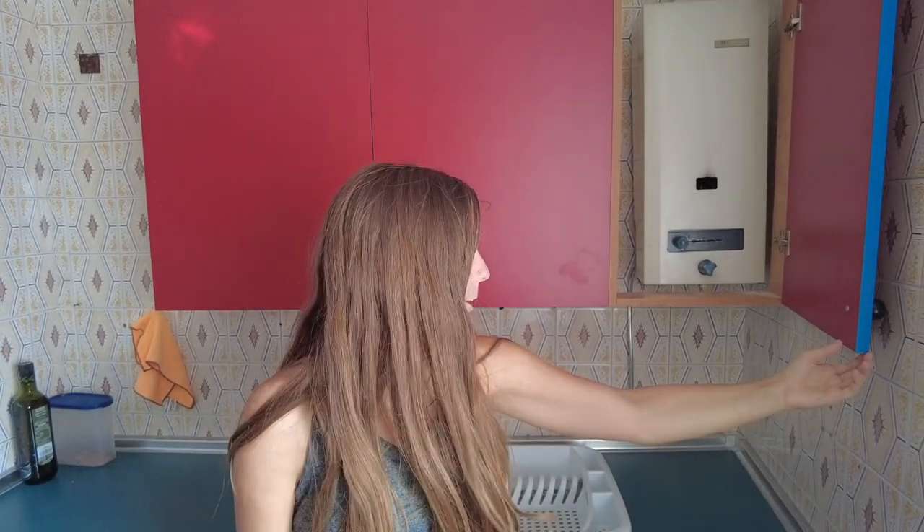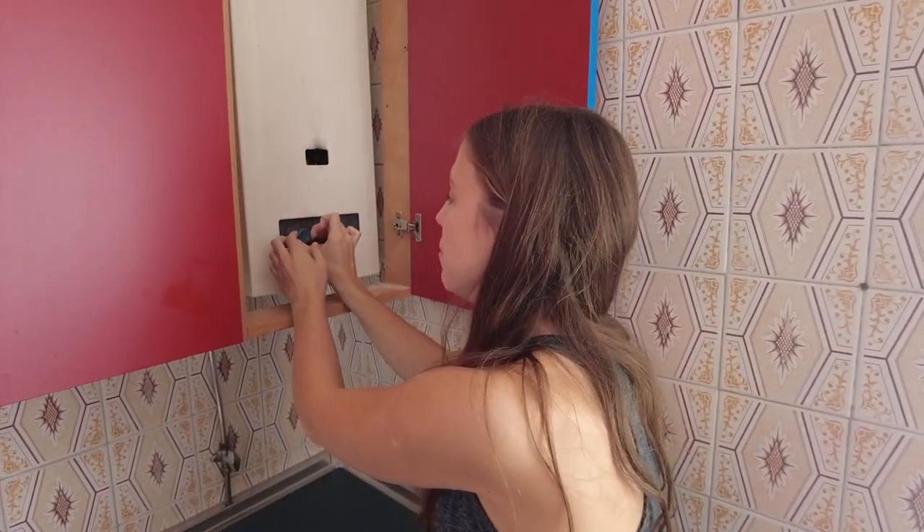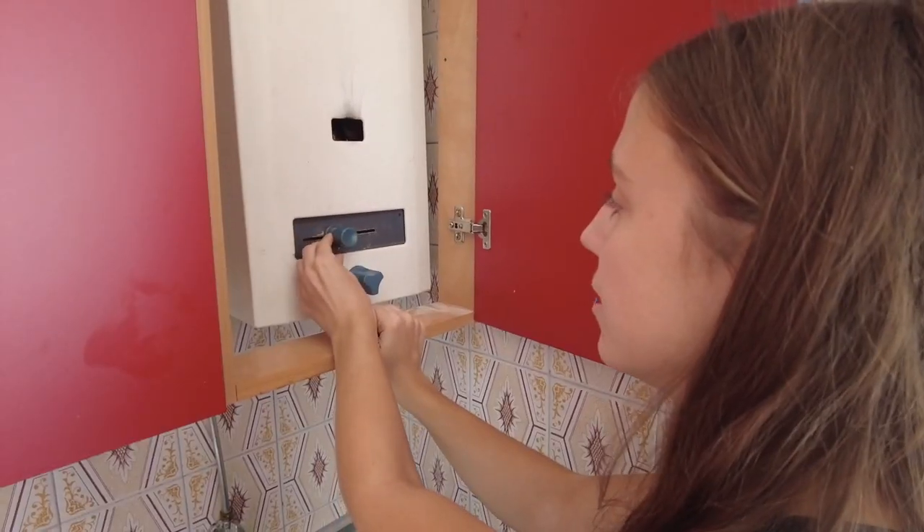This is the thing that heats all of our hot water for showers, cleaning dishes, etc. You first have to move this little dial to the right.